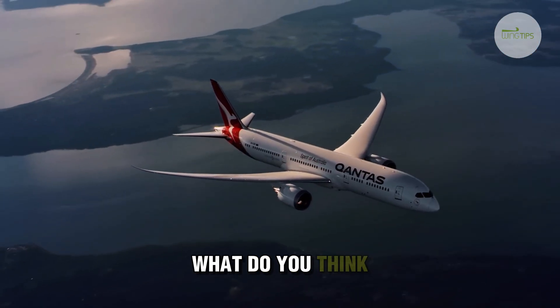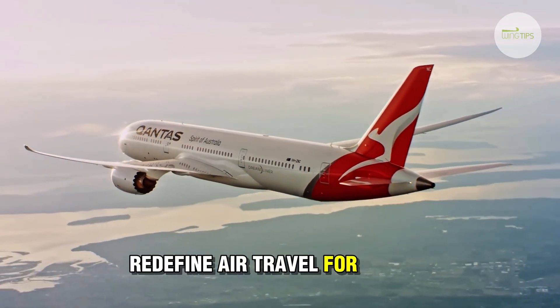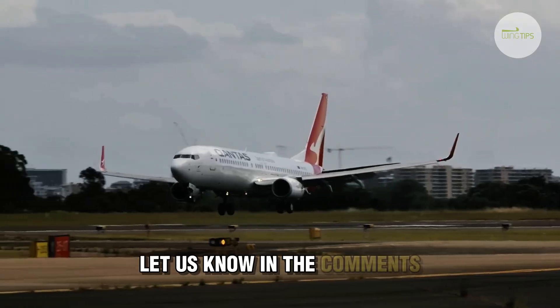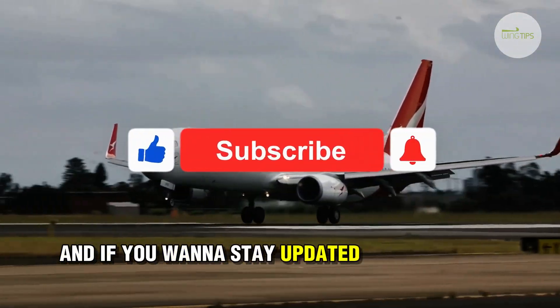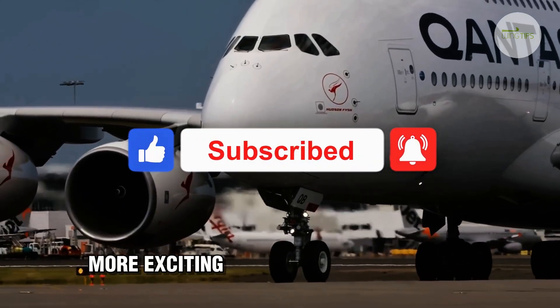What do you think? Will the A321XLR redefine air travel for Qantas? Let us know in the comments. And if you want to stay updated on the latest in aviation, hit that subscribe button. More exciting updates are coming soon.